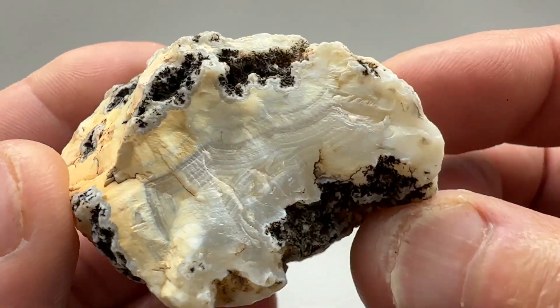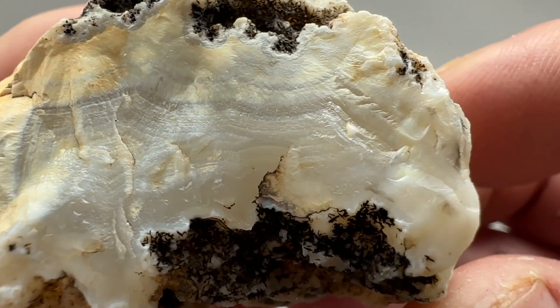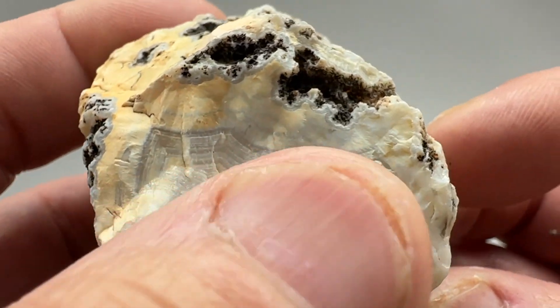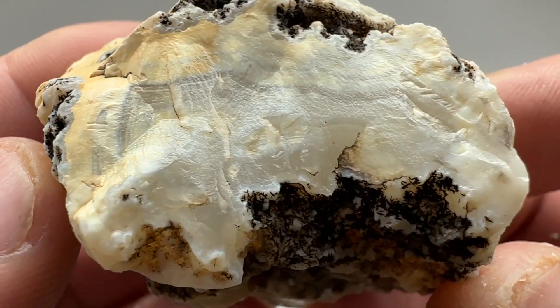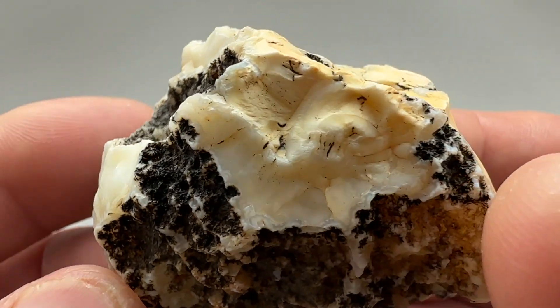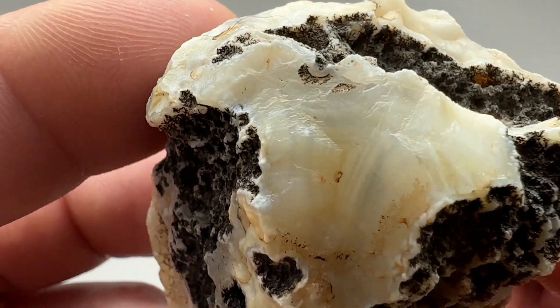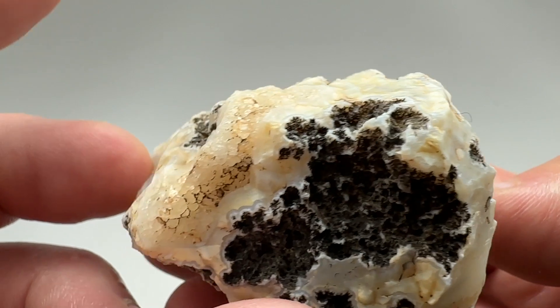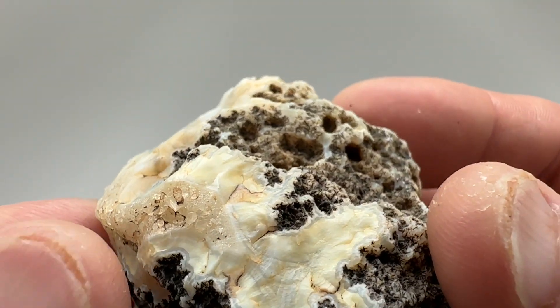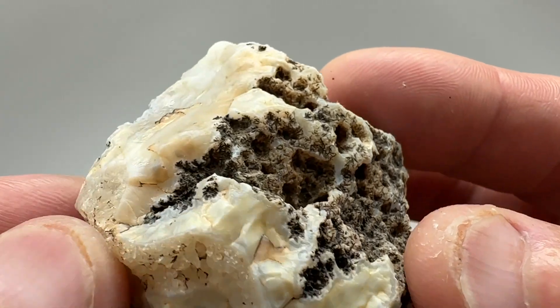Some faces on it. The banding is faint from the sun bleaching, but there's some banding in there. You can tell there's some banding in there. A little bit of quartz right here — you can see it running through.